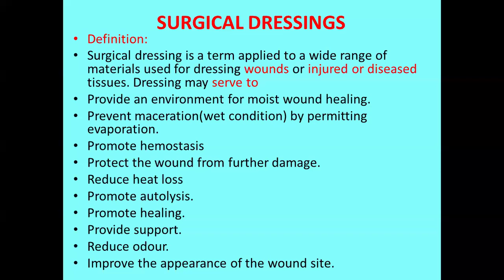The first purpose is to provide an environment for moist wound healing and prevent maceration. This means in a wet condition, because of the continuous exudates when they are not getting absorbed, the wound is getting hydrated and it causes maceration. When you start using a dressing, it permits enough evaporation to prevent maceration and it promotes hemostasis — arresting bleeding — and protects the wound from further damage, and it reduces heat loss to maintain body temperature.